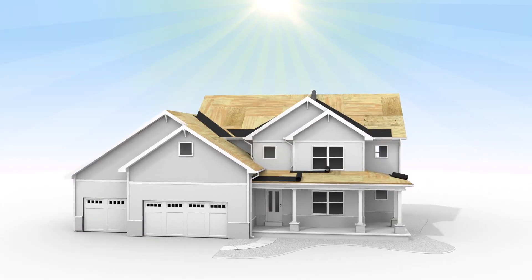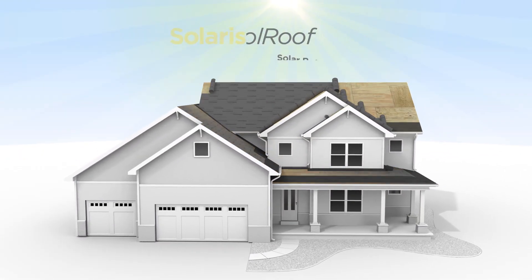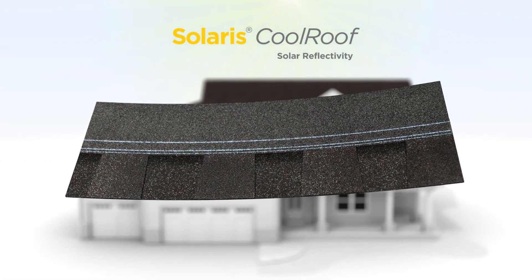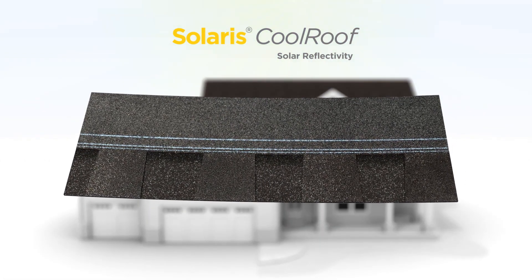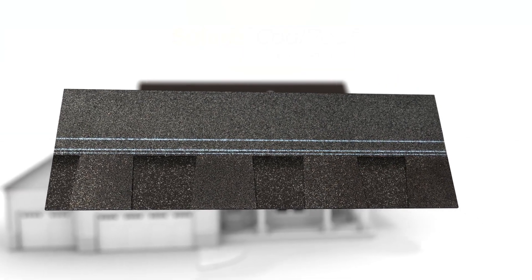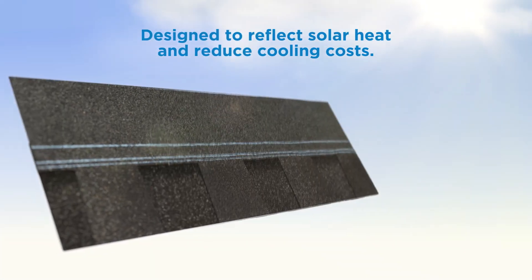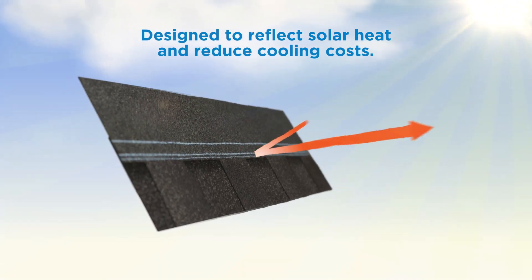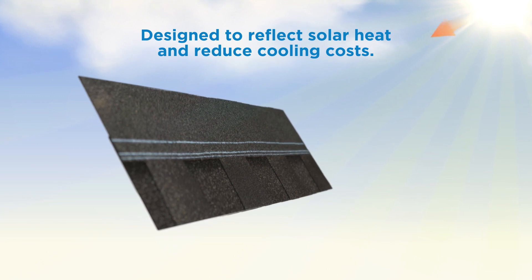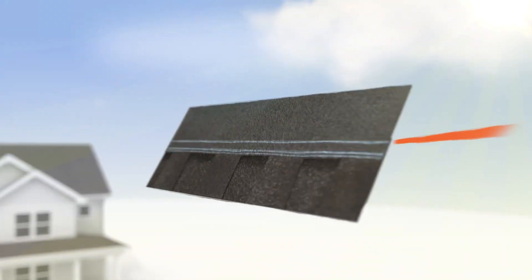When the heat is on, CertainTeed helps keep your home cooler with Solaris Cool Roof Shingle technology, a sustainable solution that brings energy-saving cool roof performance to CertainTeed's most popular shingle brands. Backed by industry-leading innovation, Solaris Cool Roof is designed to reflect solar heat, lowering the temperature of the roof, and helping to reduce cooling costs and energy usage.